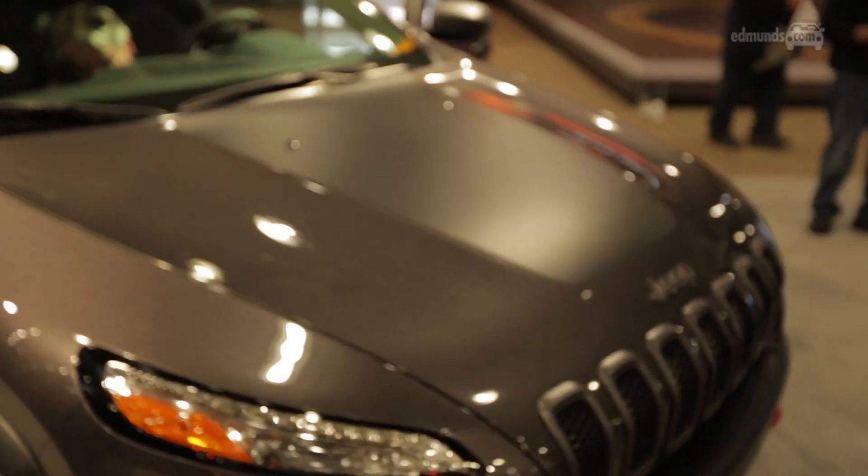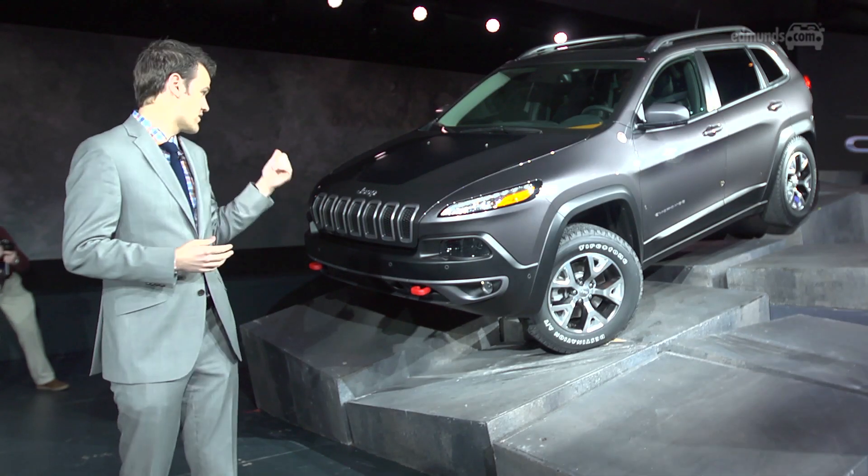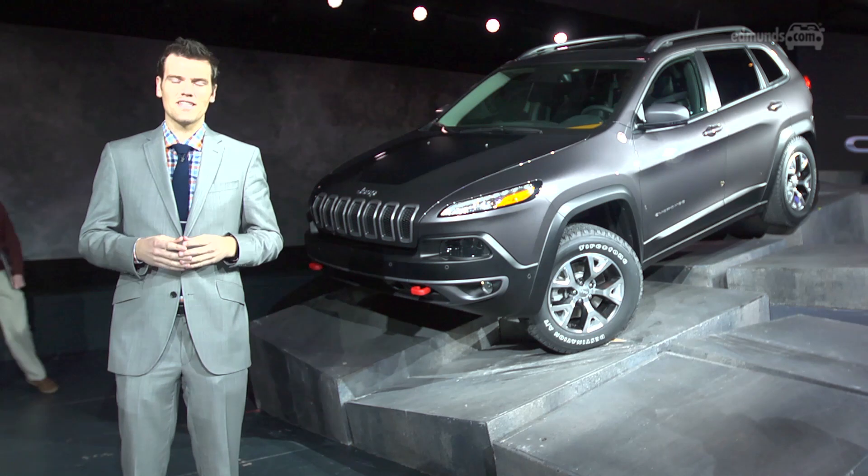This front end is going to be controversial, but it does look better in person, and it looks even better without the chrome on this Trailhawk.